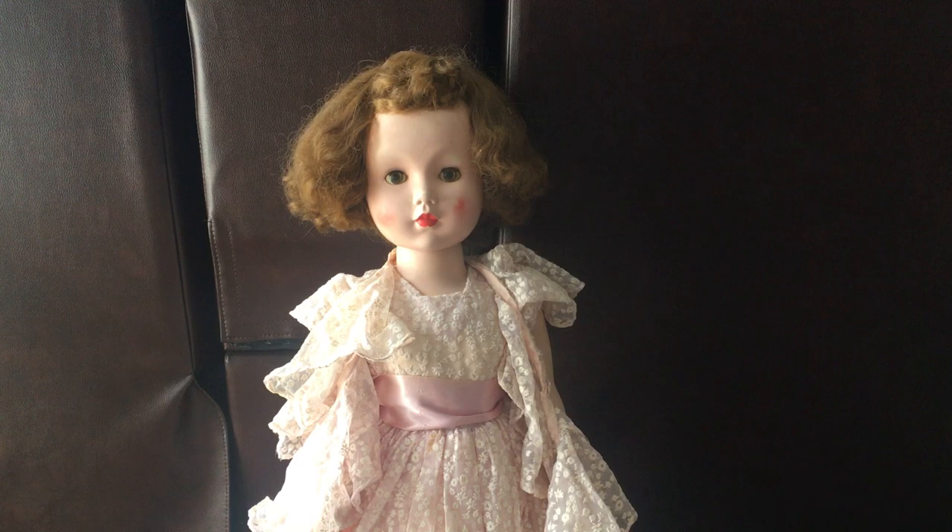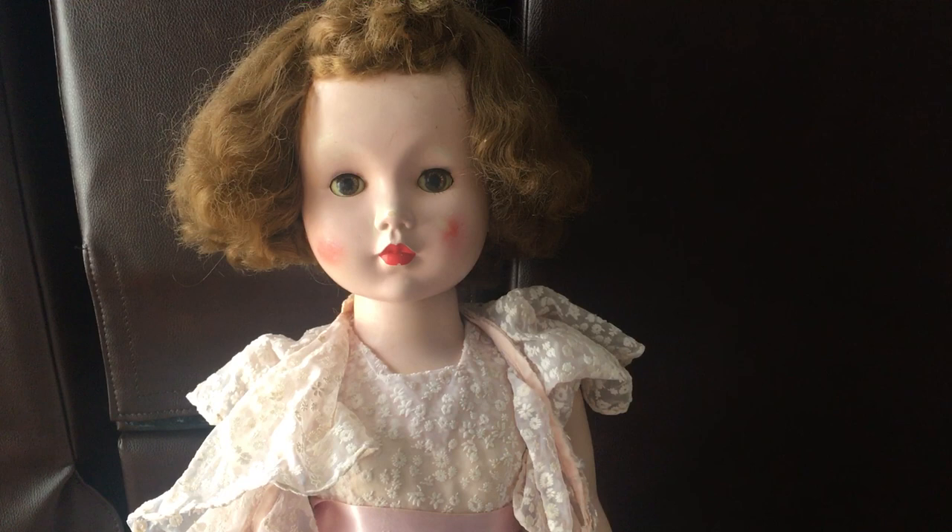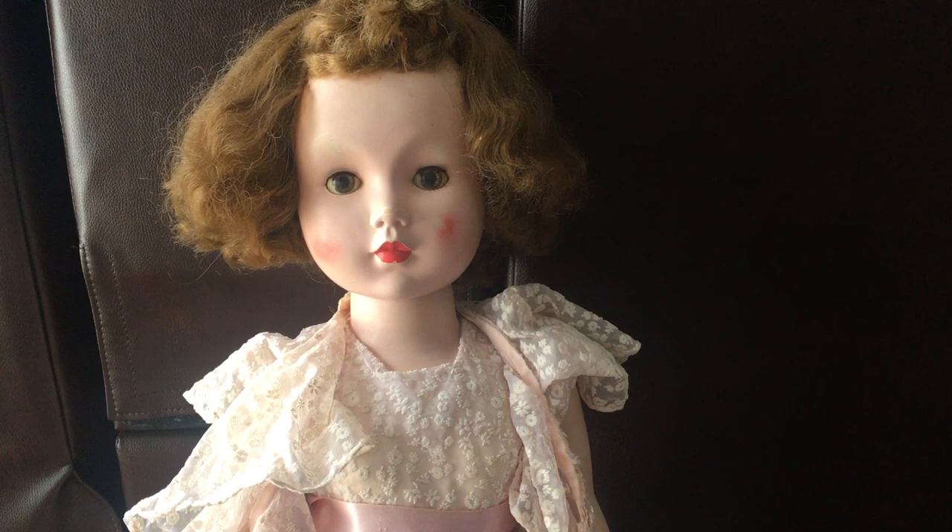This is Mary Ellen and Mary Ellen was made by Madame Alexander in 1953. She is probably one of the largest dolls that was made by Madame Alexander — she is 31 inches tall.